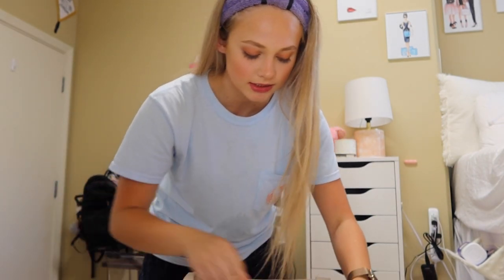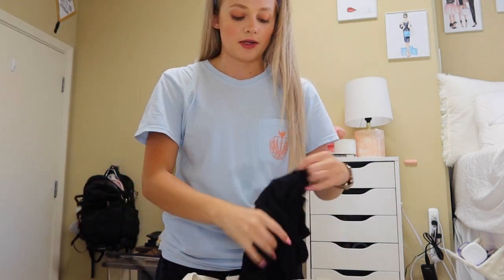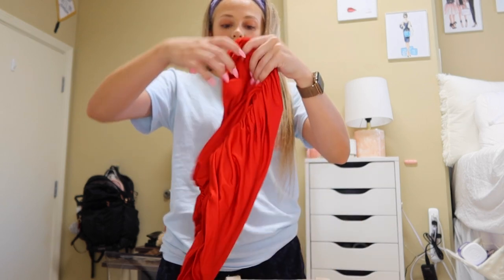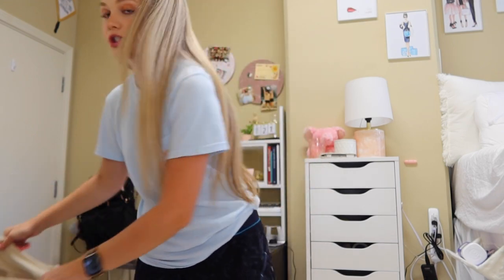I've got my Doc Martens. I'm wearing these fishnets — they have fire stuff on them — this shirt, and then I'm wearing this red skirt. That's the outfit, so I'm going to go ahead and hop into it and show y'all. We're moving to the bathroom real quick.